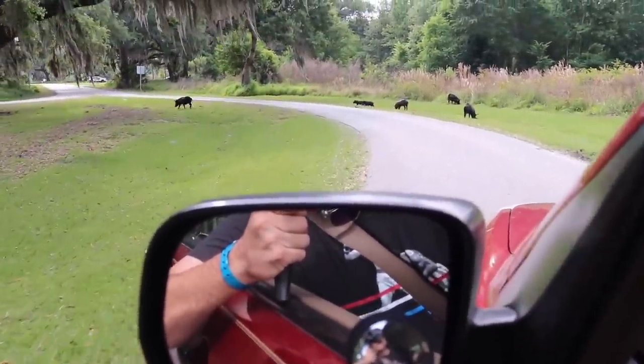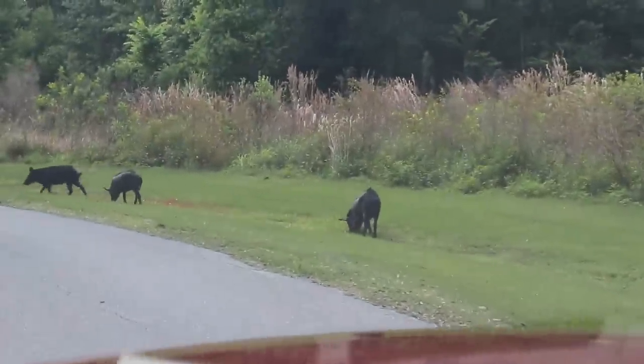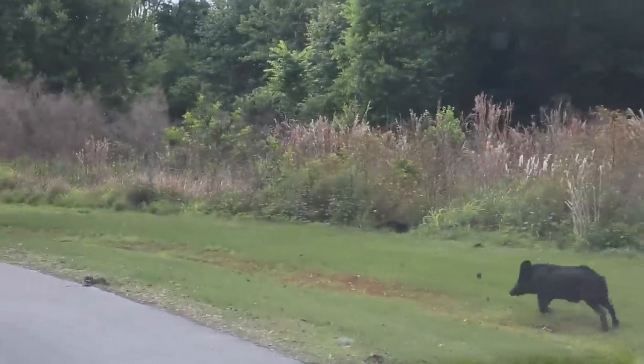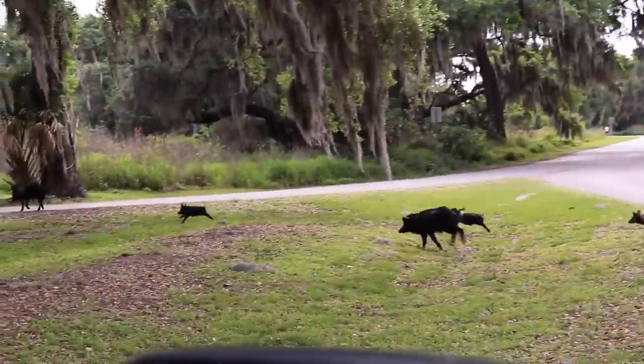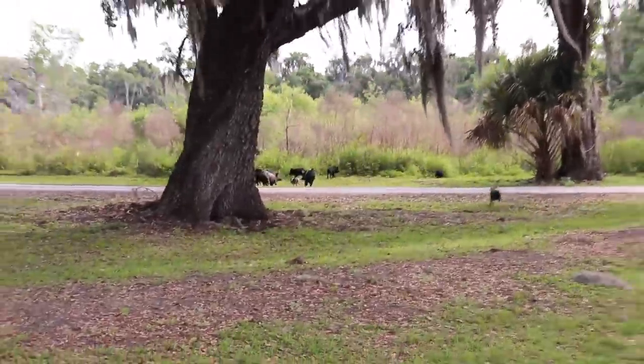Looks like I've already found some wildlife — check out the wild boars. Whoa, it's a whole family. Trying to be careful. I've obviously spooked them. There they go across the road. They're fast. You've got to be careful. There's quite a bit of them.